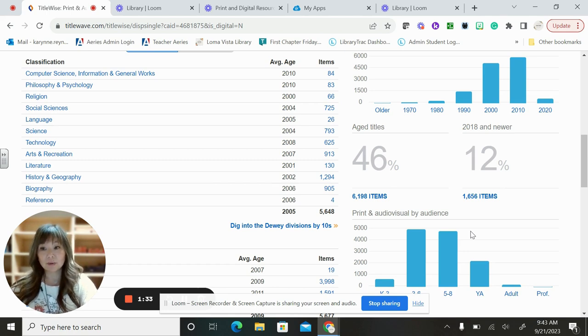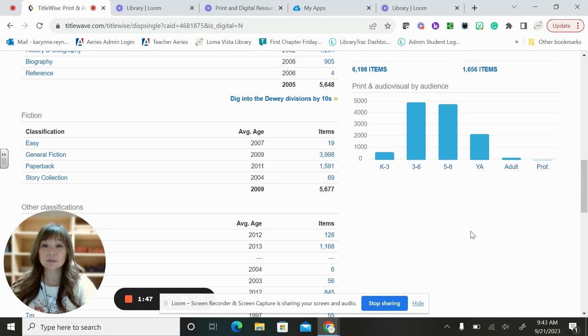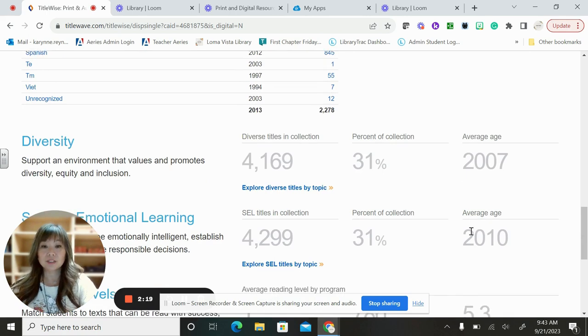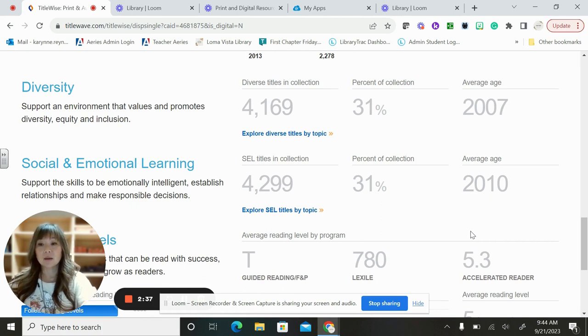Reference materials are very slim. We will be working on those in the next upcoming school year. We have a lot of different fiction books — some easy fiction and lots of regular general fiction — and lots of graphic novels. We have a ton of Spanish items because we are a dual language immersion school, so a lot of Spanish books. We have a lot of diverse titles in our collection, which supports an environment that values diversity, equity, and inclusion. A lot of books on social and emotional learning help support emotional intelligence, establishing relationships, and making responsible decisions.